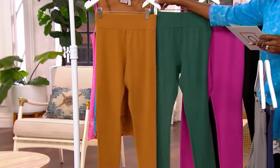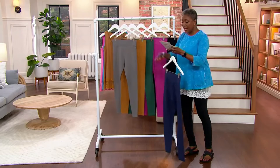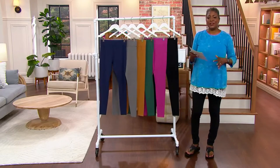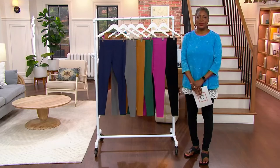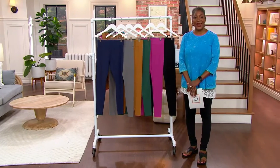Get them while we have the today's special value price — this price goes up at the end of the day. These are exclusively available here, and the reason why they've been so popular is because they are the ultimate legging. We have designer Lori Goldstein to thank for it. Hello, Lori! It's been so long — how are you?